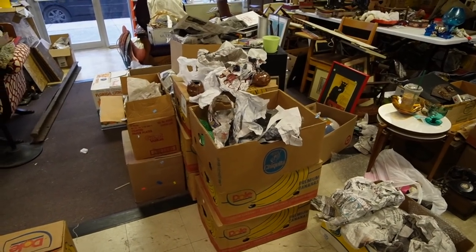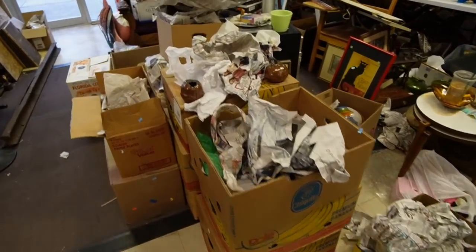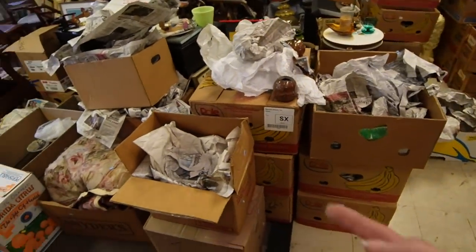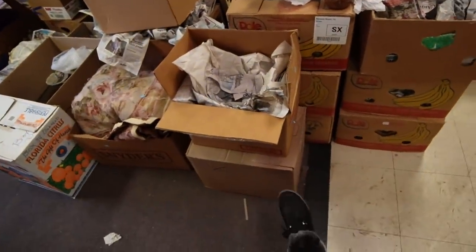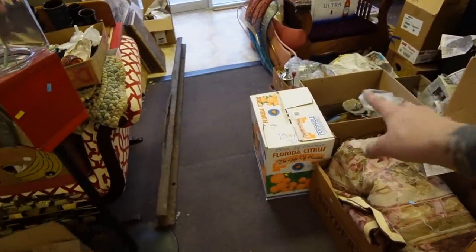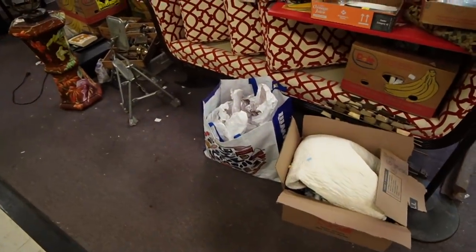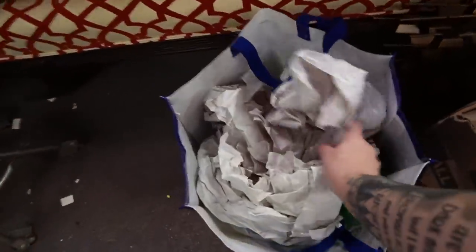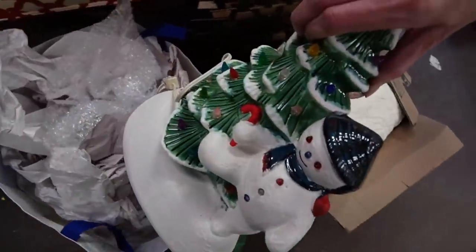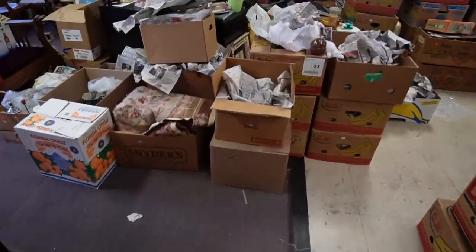I've gone through about half of the banana boxes over here. We actually didn't bring enough banana boxes to auction today so we had overflow — we've got this box, this box, that box. There's also a Christmas slate in there, a snowman — so we've got quite a bit of stuff to go through.